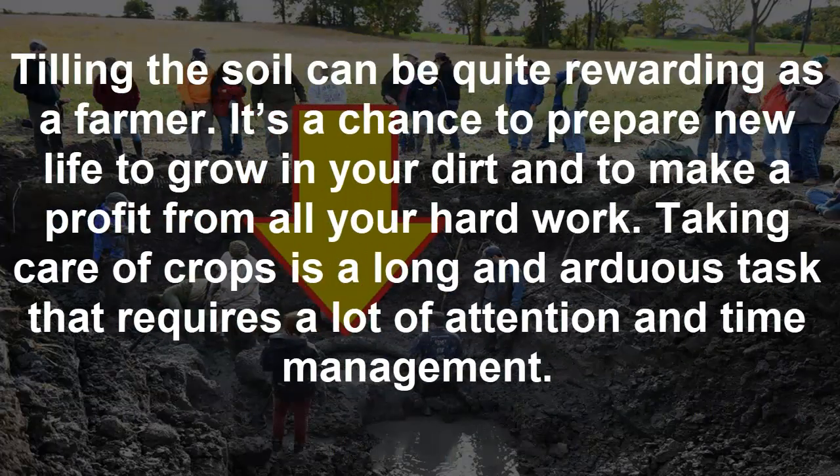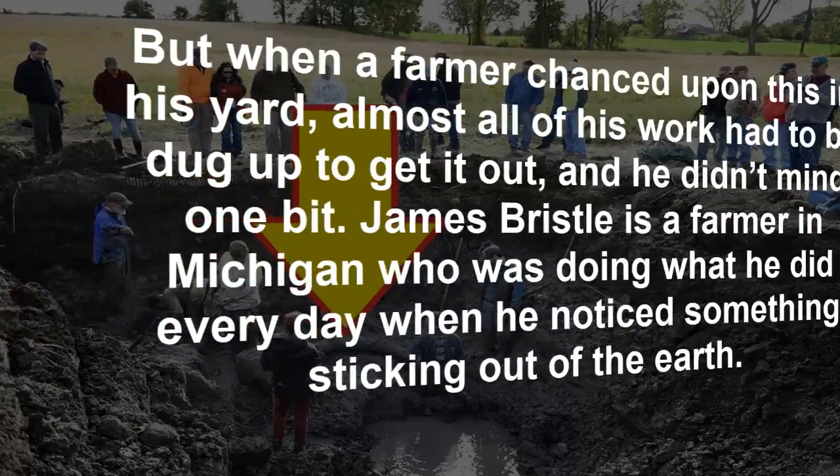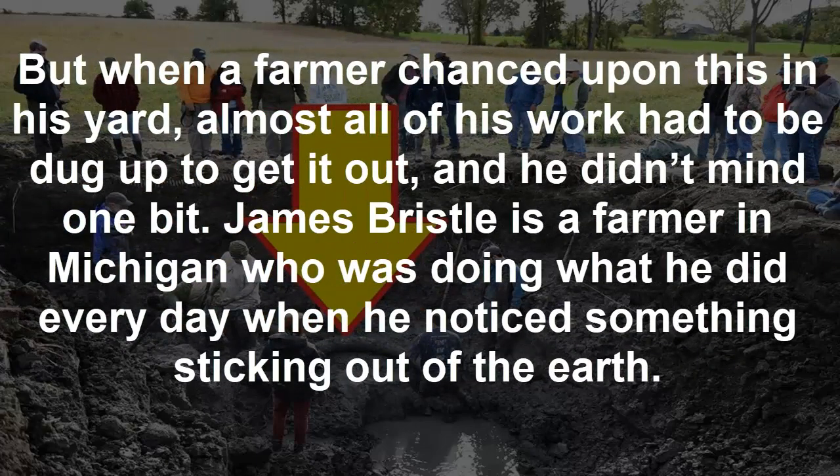Tilling the soil can be quite rewarding as a farmer. It's a chance to prepare new life to grow in your dirt and to make a profit from all your hard work. Taking care of crops is a long and arduous task that requires a lot of attention and time management. But when a farmer chanced upon this in his yard, almost all of his work had to be dug up to get it out — and he didn't mind one bit.